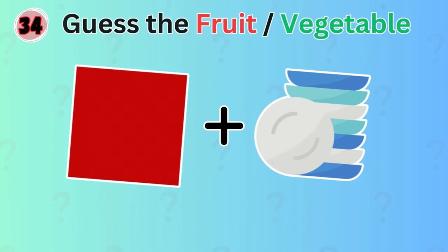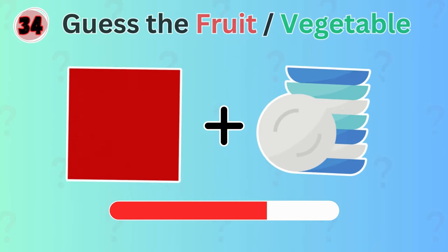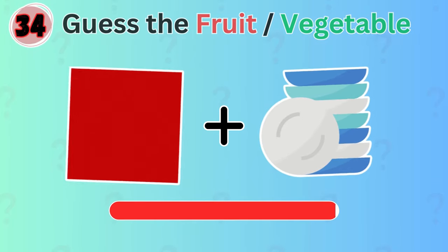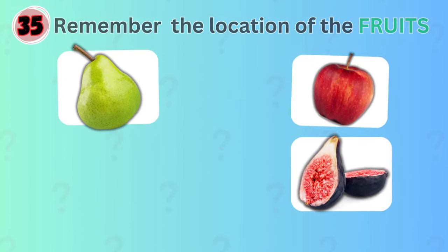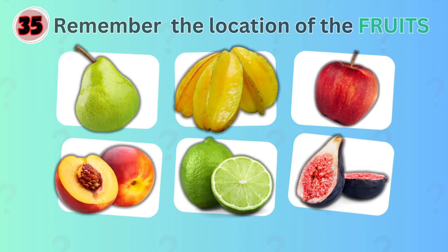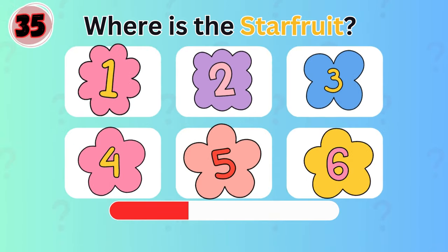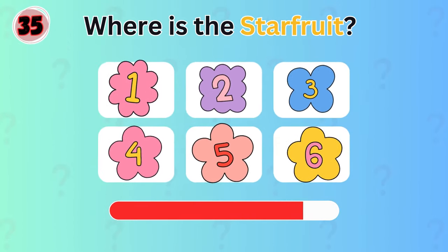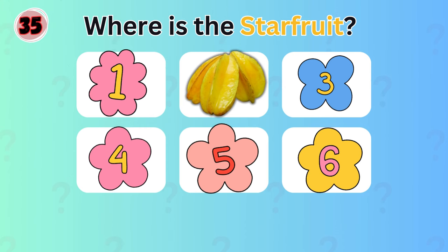What about this one? Can you guess the vegetable by these emojis? It's radish. Now you need to remember the location of the fruits. Where is the star fruit? Yes! The star fruit is located at the number 2 position.